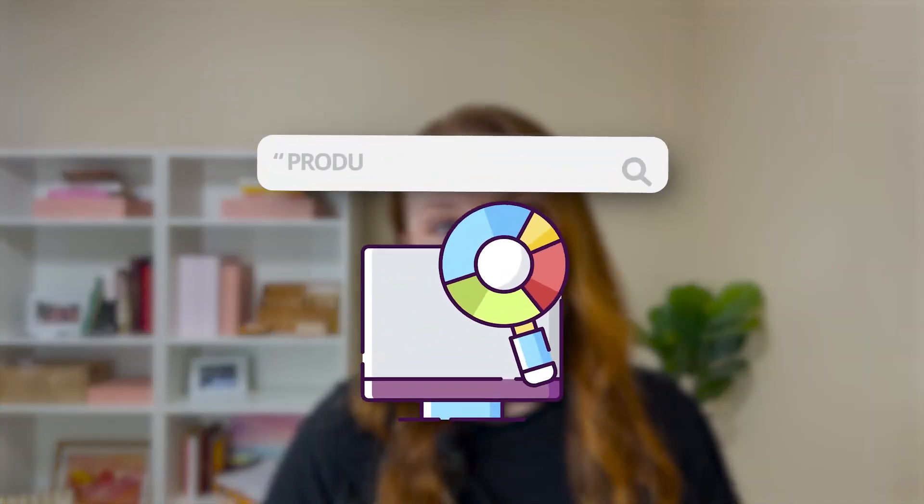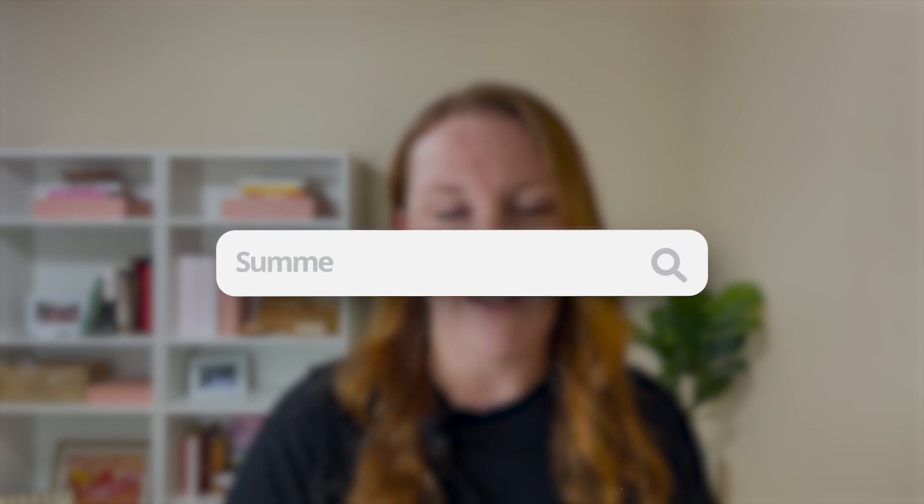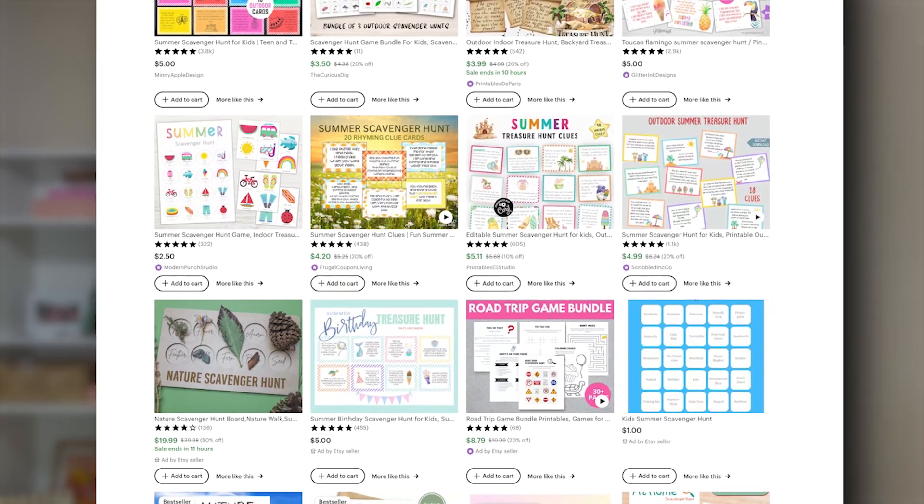The first thing you're going to do is simply start by using the search bar on Etsy and search for your product type to look at the competitors that show up on the first page of search results and take a look at their prices. For example, if I searched right now for summer scavenger hunts, I would see that printable scavenger hunts range in the $2 to $5 range for most products on the very first page.